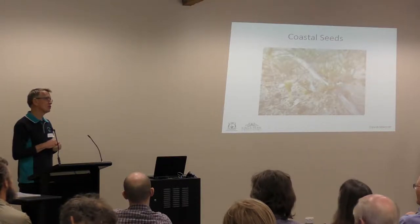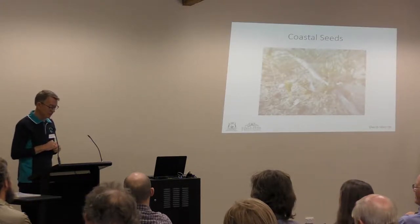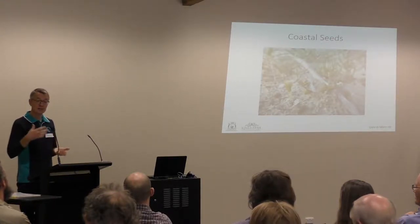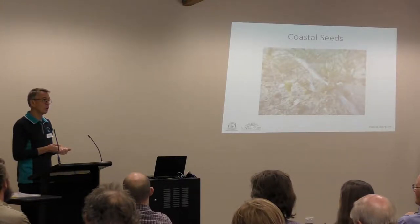Our next speaker is Dave Merritt, known to all of you. He's at King's Park and Panic Garden, where he heads the seed science group. Dave and I have worked for many years together on a whole range of topics. Dave's topic today is on dormancy and beyond, a very good segue following the previous talk.